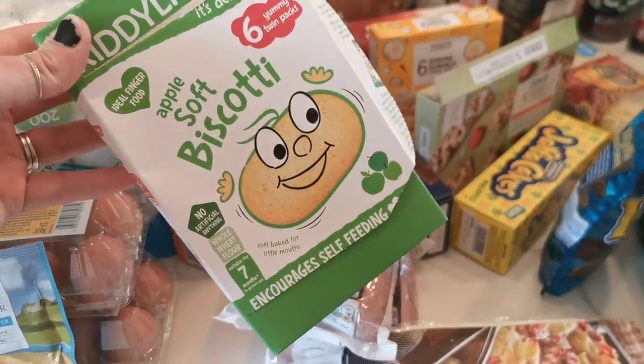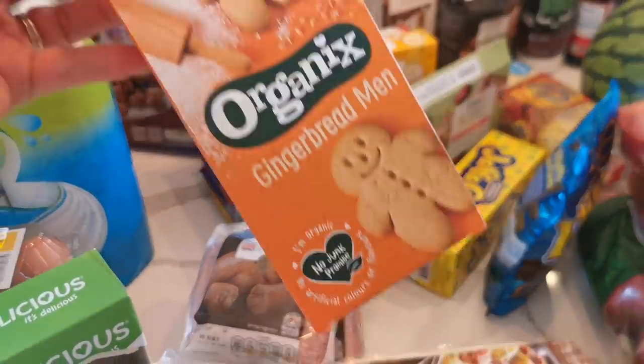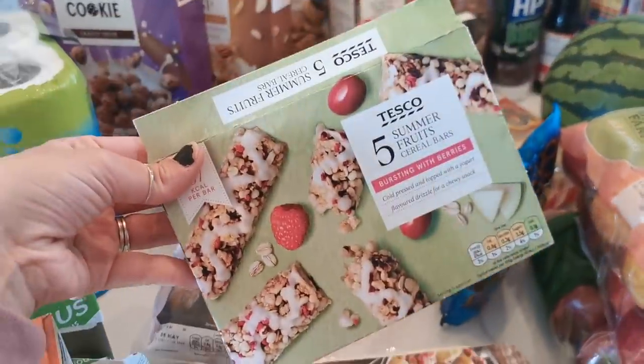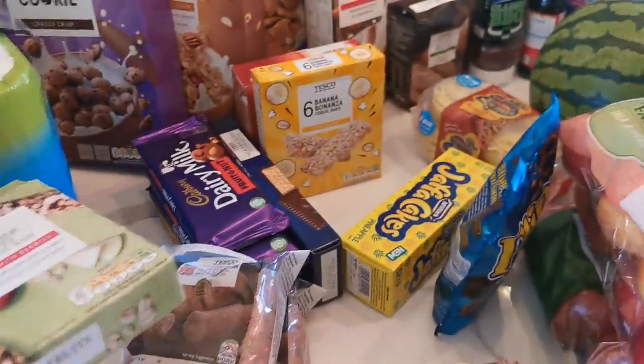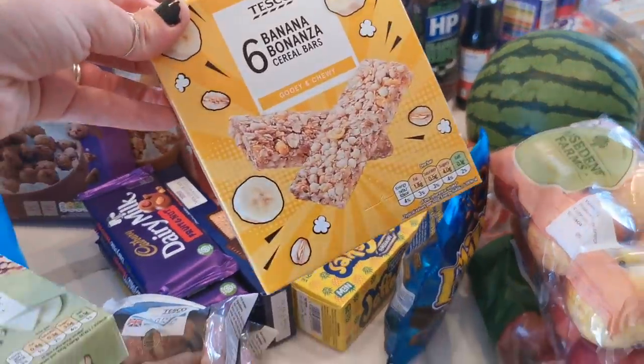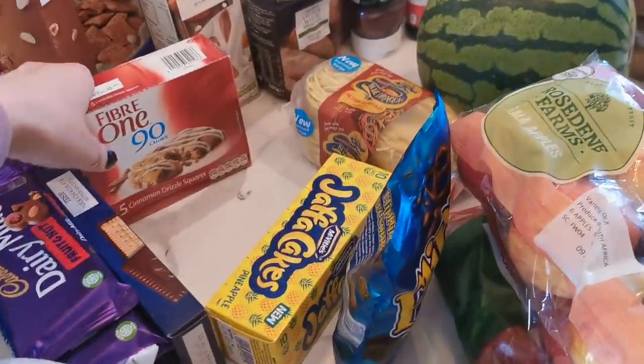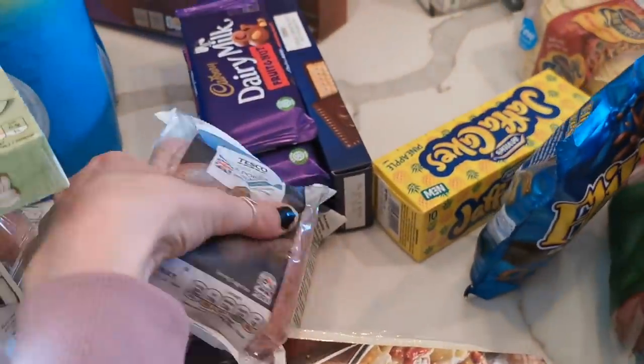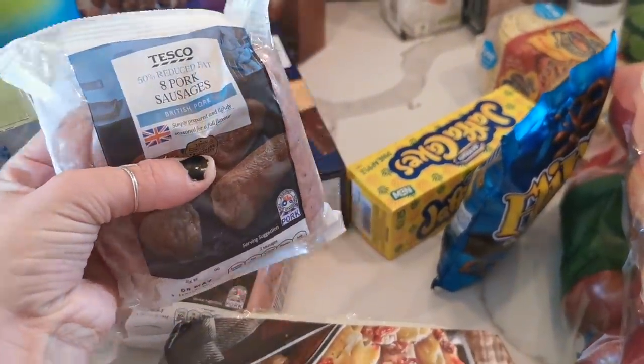Then for snack bars, we've got these apple soft biscotti, the organic gingerbread man, some summer fruit cereal bars, banana cereal bars, and some Fiber One cinnamon bars as well. We also got two lots of reduced fat pork sausages.